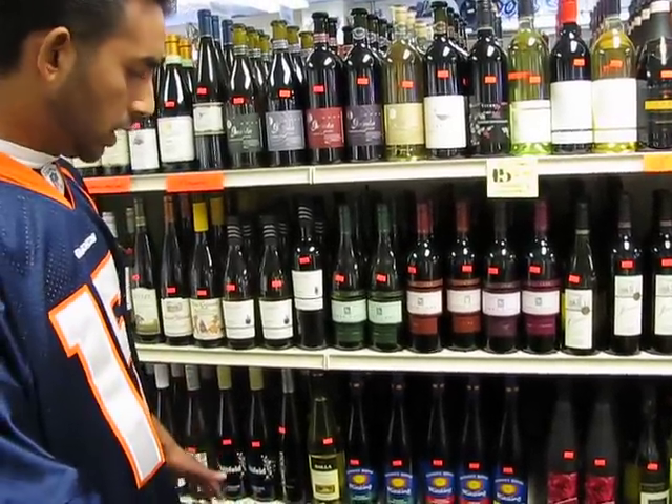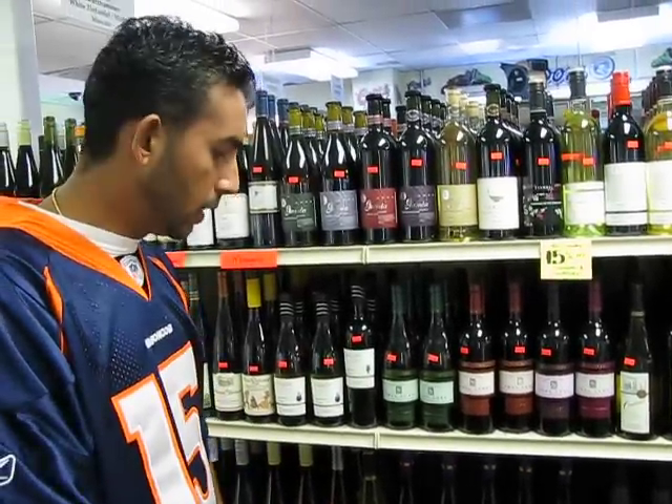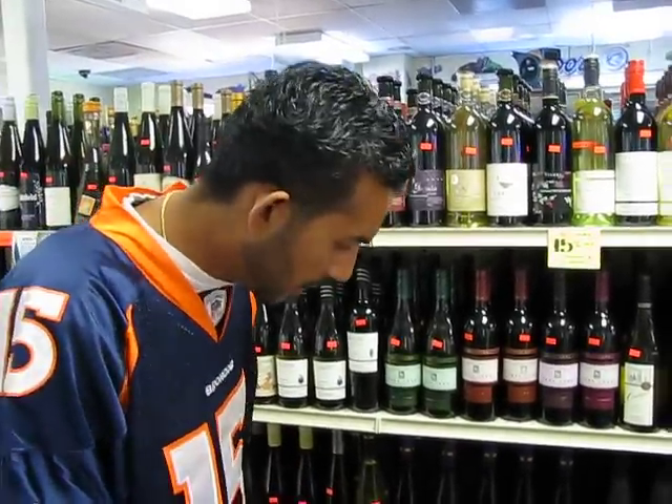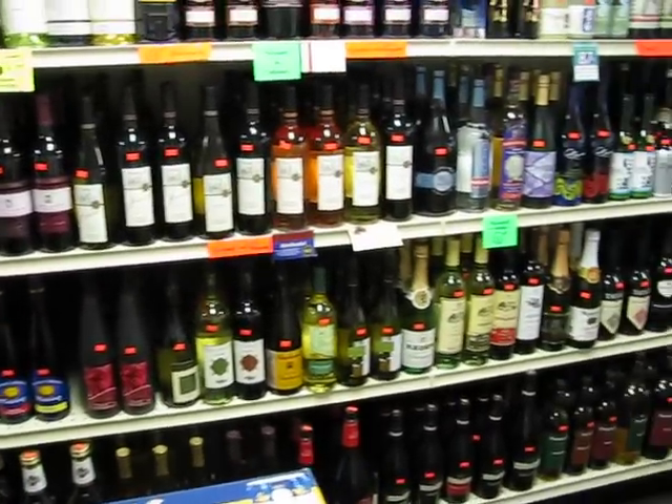And as for a starting line, if you're just planning to have a little bit of kosher wine, we do have the whole line of Manischewitz, Rashi, Kedem, and Mogen David.